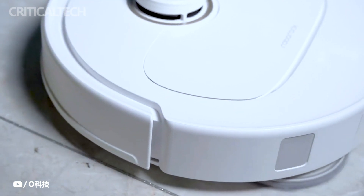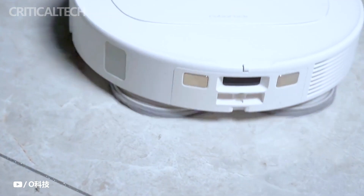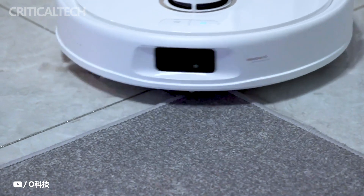Moreover, Roborock has introduced a novel water temperature adjustment feature in the P10 Pro, a first for the market. With a maximum temperature of 60°C, this innovation provides the device with the capability to tackle stubborn stains and resilient oil marks.